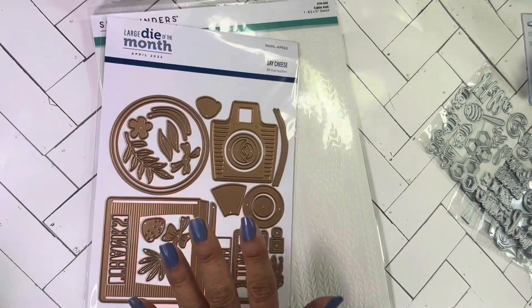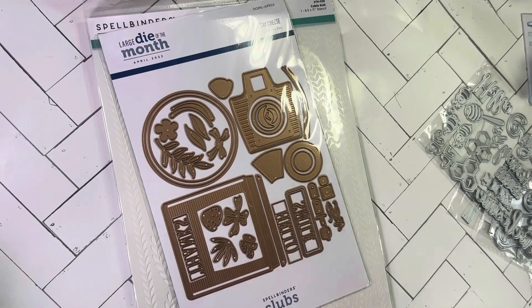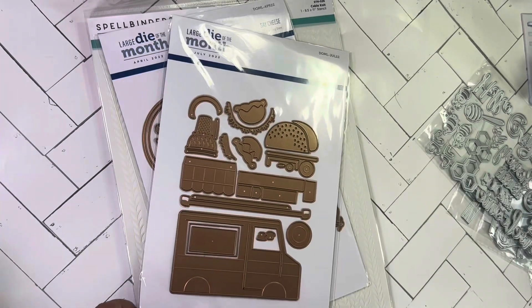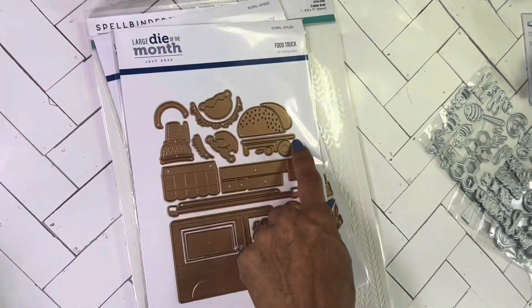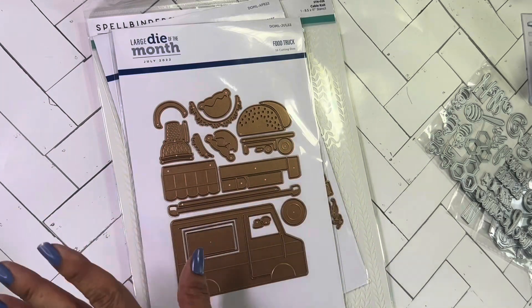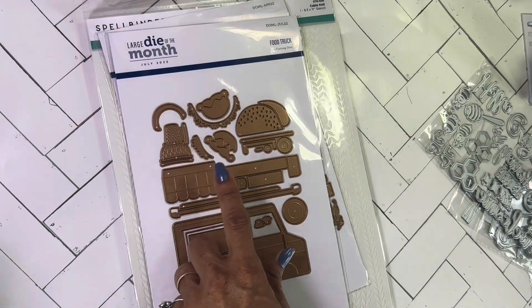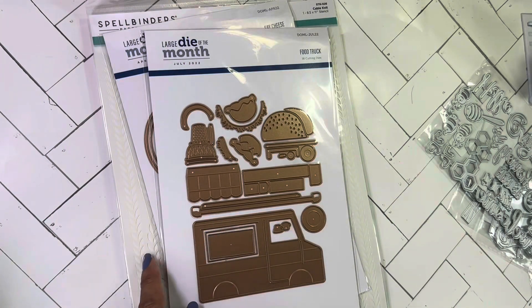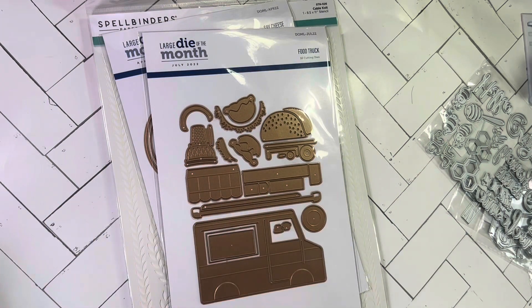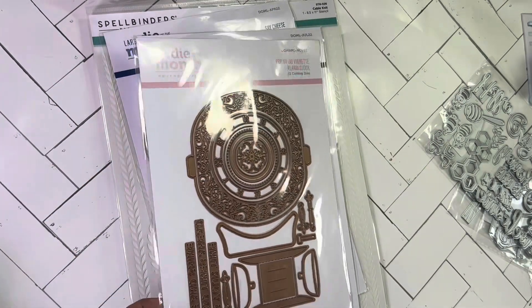It's from April 2022. I saw another one I wanted to get and missed out, but I did get this one — I call it the taco truck, but it's the food truck die. To me I just see the taco, and around here we have taco Tuesdays — I love tacos! You can make it into an ice cream truck, mail truck, delivery truck — all kinds of stuff. These were all five dollars each.